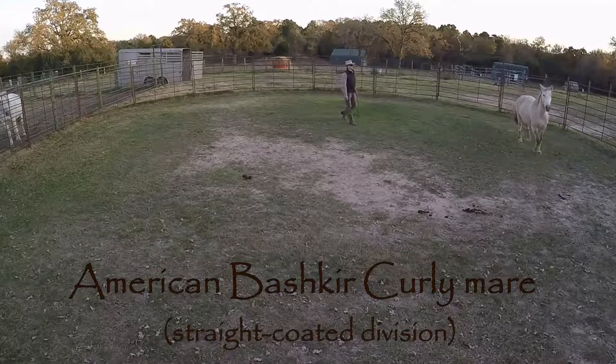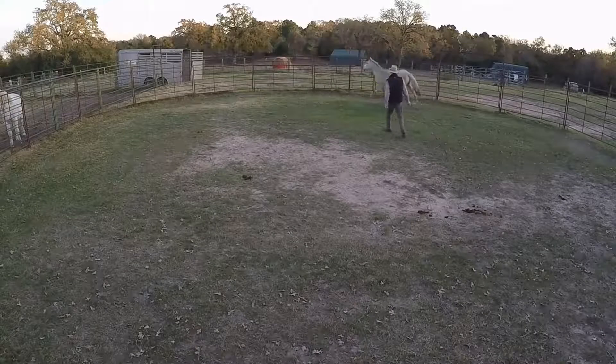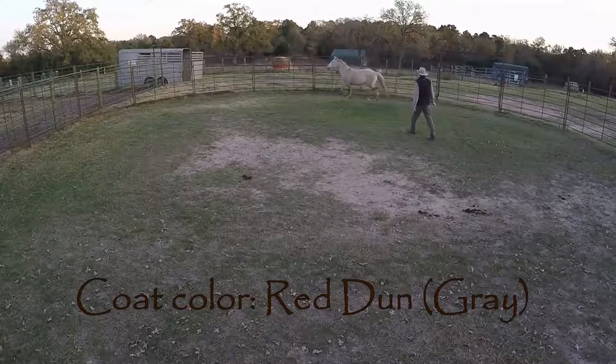Serenade reminds me of all the beauty and promise of a spring day. She really does manifest the build, ability, and beauty of her Spartacus and Warrior heritage.